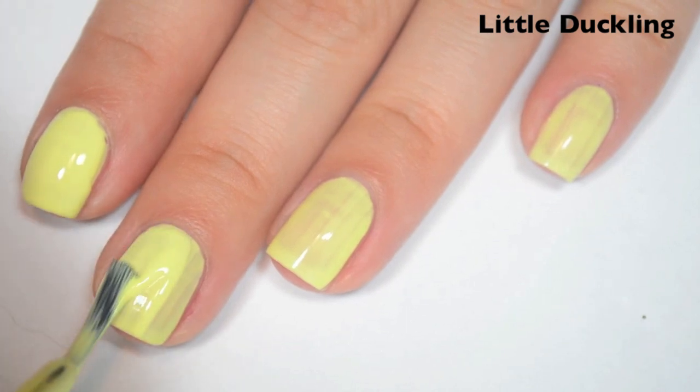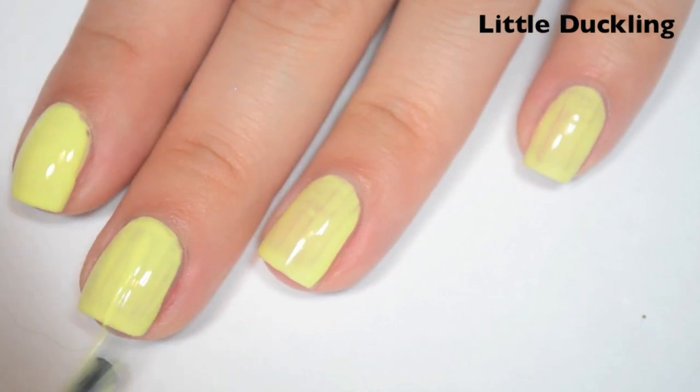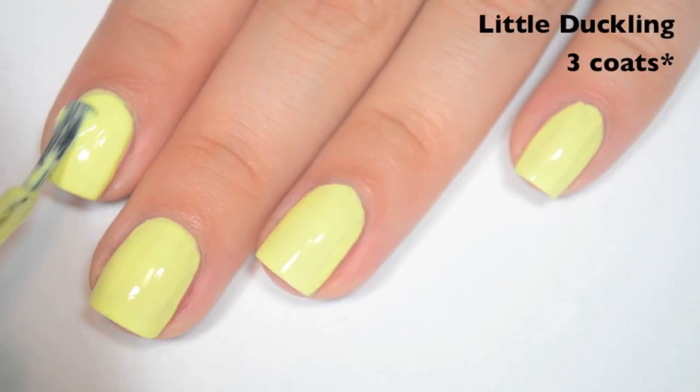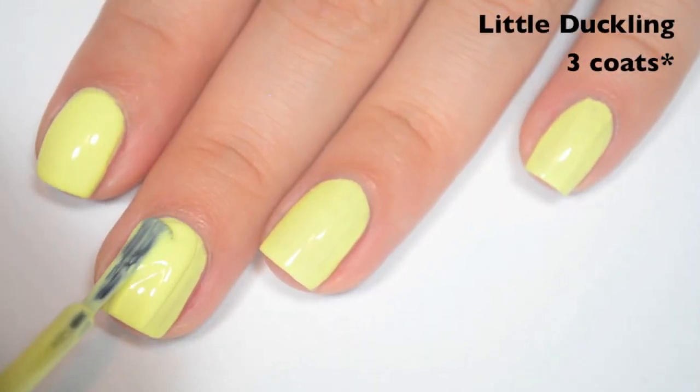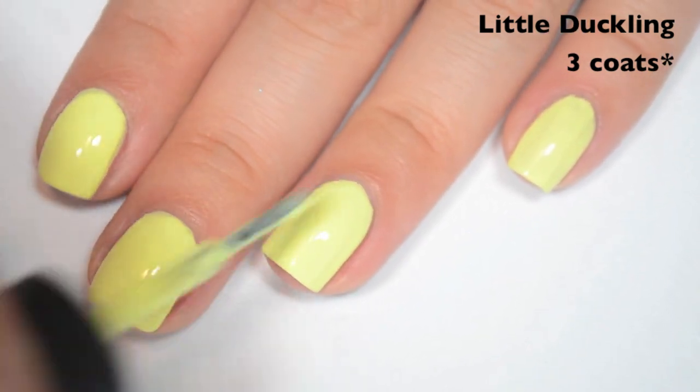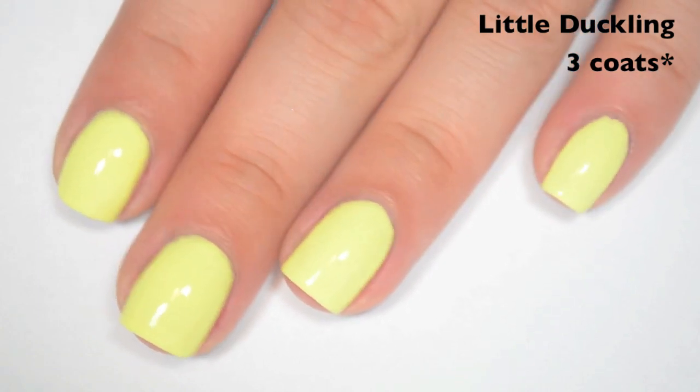This one is still a bit uneven on the second coat so I'm going to do a third. This does dry super shiny though. This one does cover completely in two, but I am doing a bit of a thicker third coat to avoid any additional streaks. So there is three coats of Little Duckling.